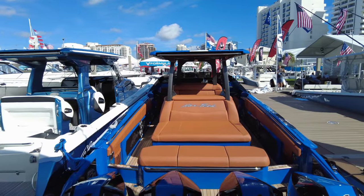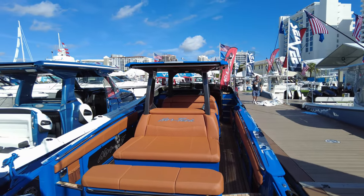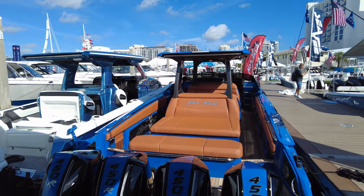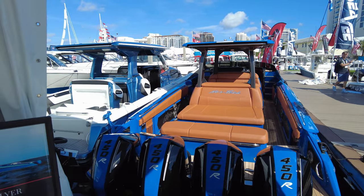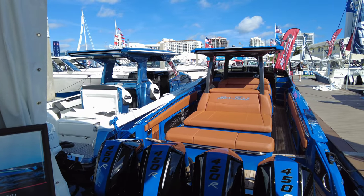This particular boat was custom ordered — the owner wants it in the same colours as his favourite car, so that's what he's got. She's powered by quad 450s, which makes her capable of speeds in excess of 90 miles an hour.